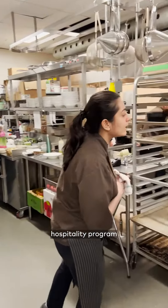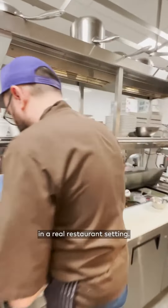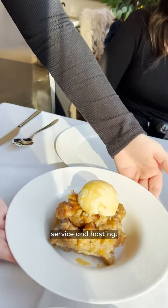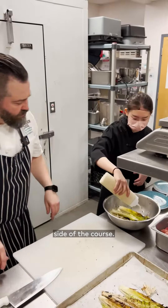The course is part of the hospitality program that students enroll in to get work experience in a real restaurant setting. The students rotate through each station from dishwashing to assembling orders to front-of-house service and even hosting. We went behind the scenes to get a tour of the kitchen and experience what happens on the teaching side of the course.